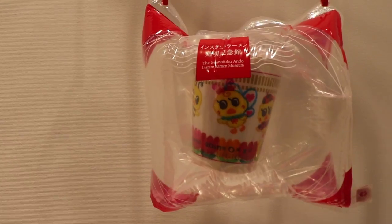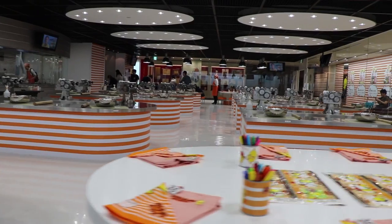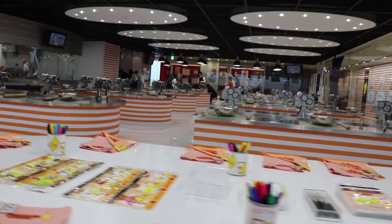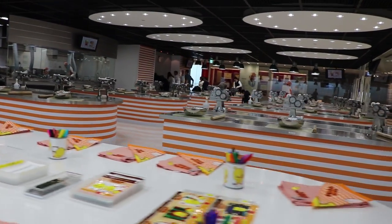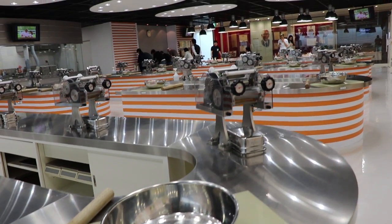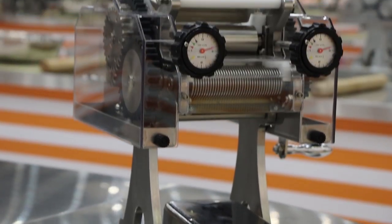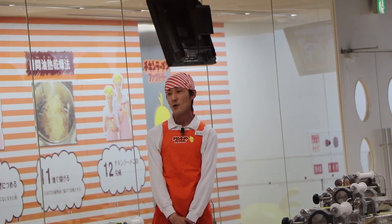Amazing! Upstairs is the Chicken Ramen Factory. Here you get to make fresh chicken ramen by kneading, stretching and flavouring your own dough. It's an extremely popular activity so you have to make a reservation beforehand.